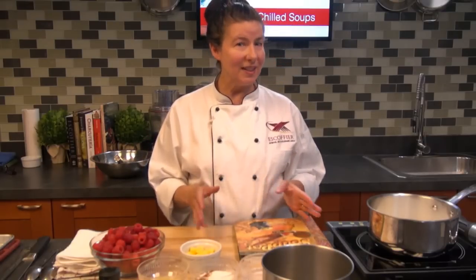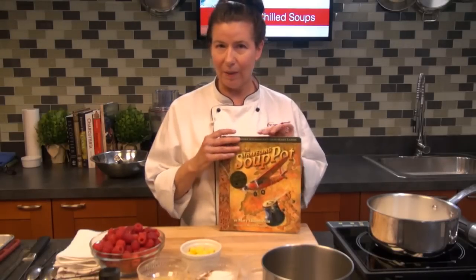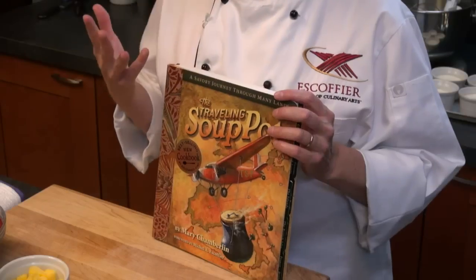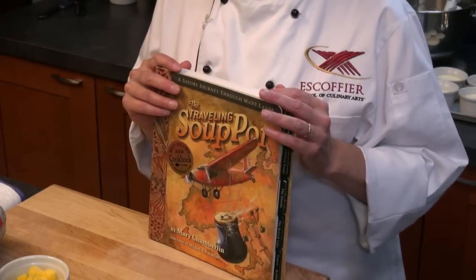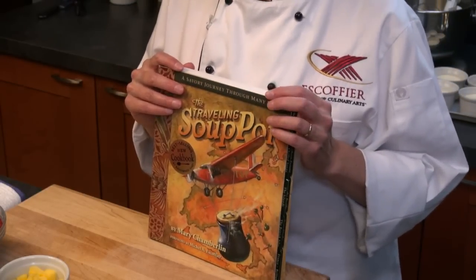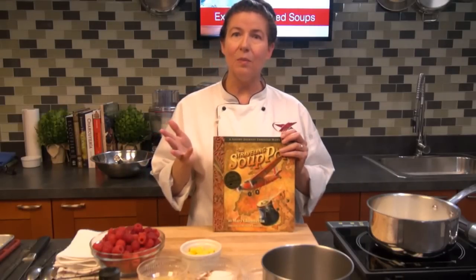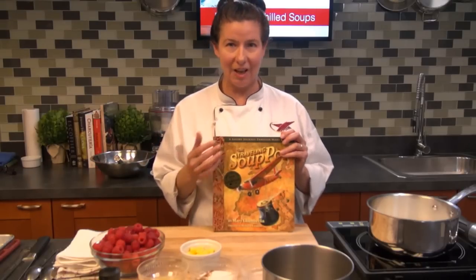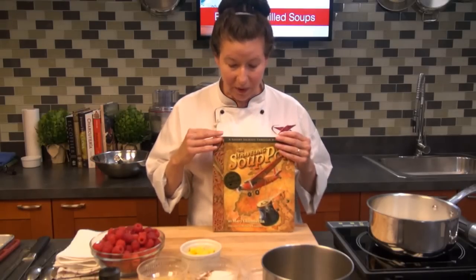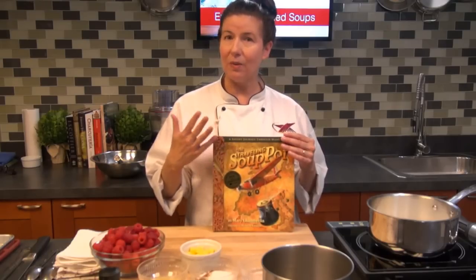I wanted to mention one of my favorite books on soup — it's called The Traveling Soup Pot. It's a great book and there's almost a story to it. It's written by a lady named Mary Chamberlain, who sits on our advisory board at the school. She wrote this book and a lot of the recipes are from her travels. She traveled a lot with her husband, who was an airline captain. It's just a wonderful book, great for soups, with a nice little section on chilled soups like we talked about today.